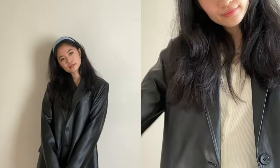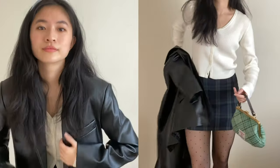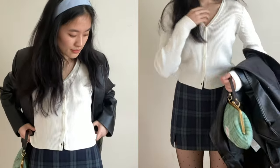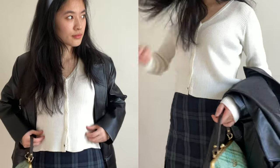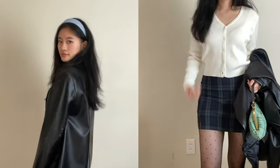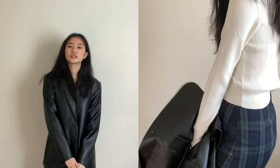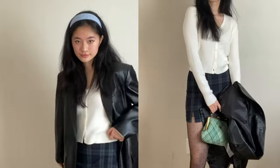Leather blazers have been super trendy recently, so if you guys don't have one, I highly recommend it — they're so easy to wear and very cute. To tone down the whole look, I added a mini skirt with sheer black tights. Then to elongate my legs I wore black socks with my Docs, and chose a cute headband so the blazer and Docs wouldn't overpower the girliness of the look. Finally, I added more color with my Vivienne Westwood bag. Outfit two!